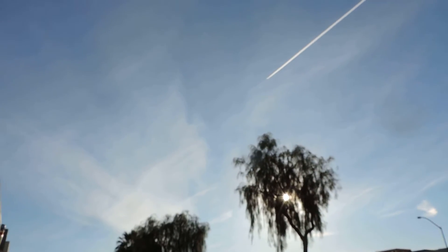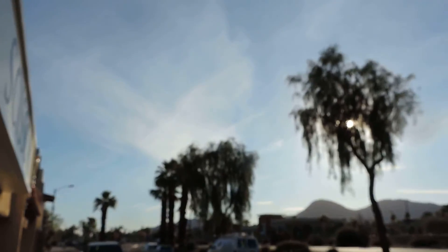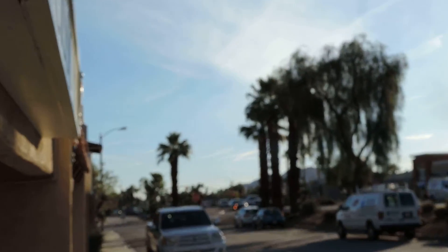You can see all the chemtrail haze and wavy patterns in it being hit. Wavy patterns, and then further down little crisscross patterns down over the Salton Sea. They've been hitting it pretty good this morning.